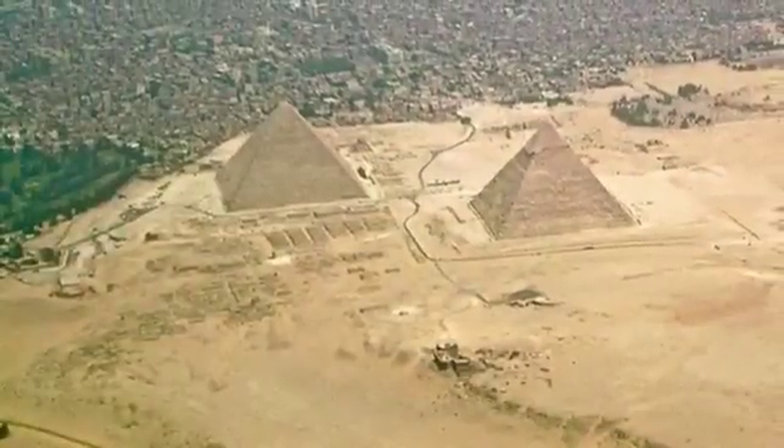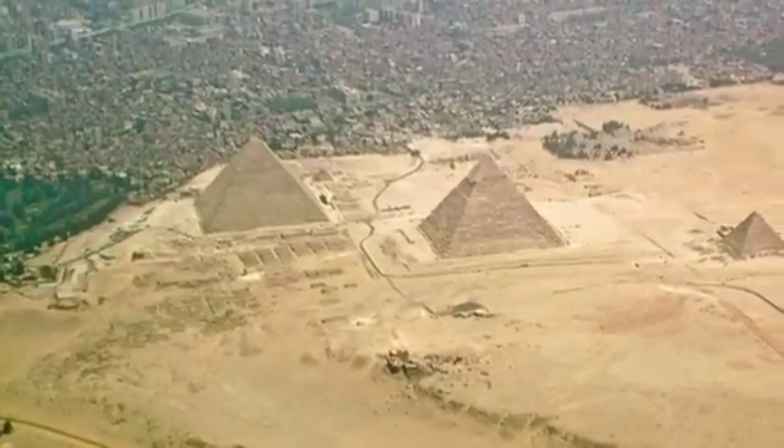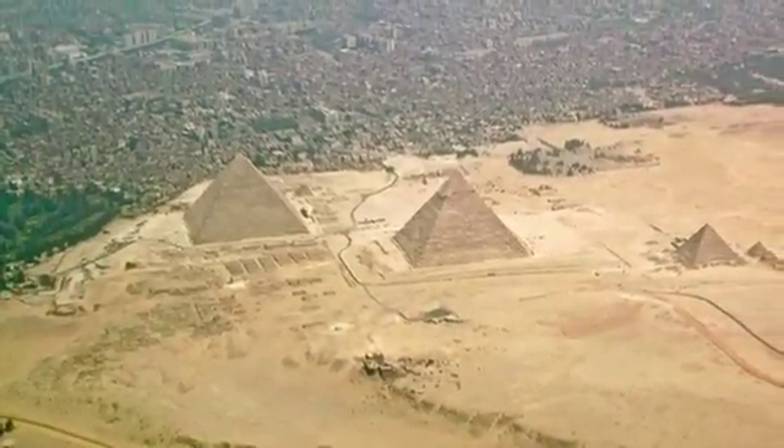The attached mortuary temples, complexes, and cities of the dead consisted of burials of wives, relatives, and high officials of the king. These created a grand compound, as you can see here on the edge of the desert of the Giza Plateau.